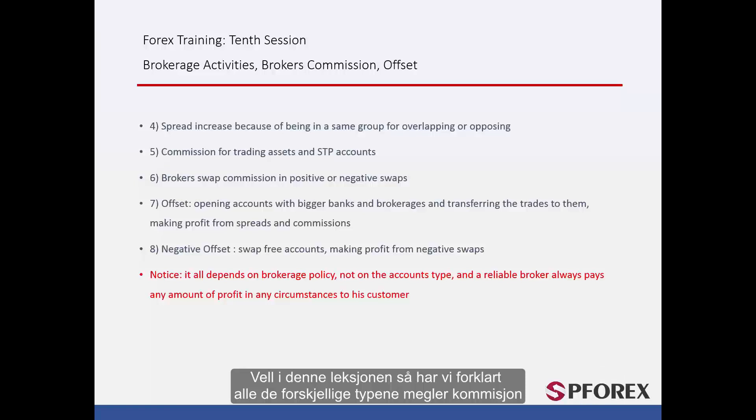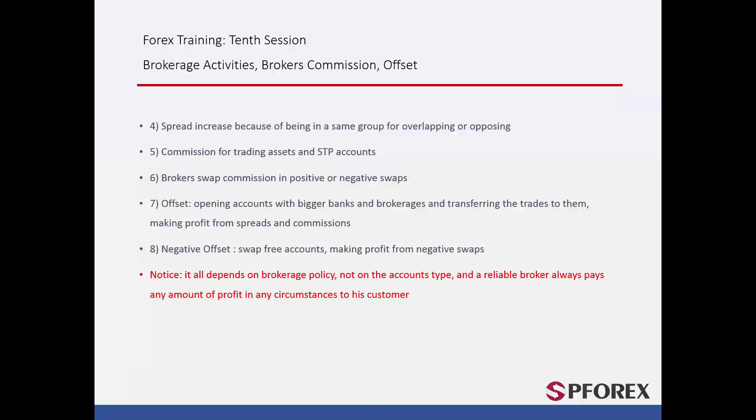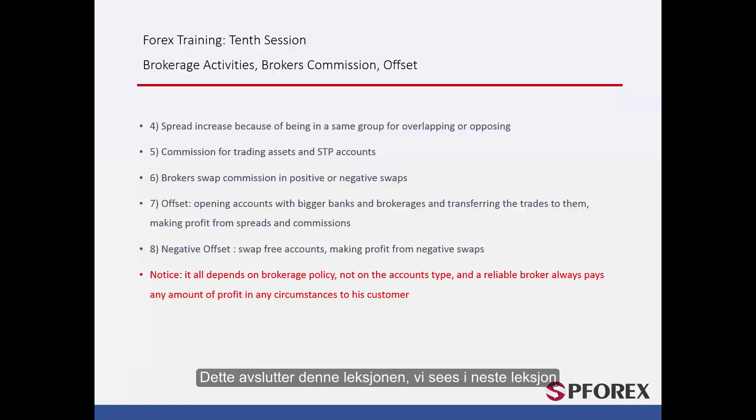In this session we have explained all different types of broker commission. All the information above is related to the internal policy of brokerage. It has nothing to do with account type such as floating spread, fixed spread, STP, ECN, or NDD, and all brokers are obliged to pay any profit by any party in any trade at any time. That concludes this session — until next time, take care.